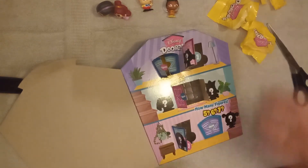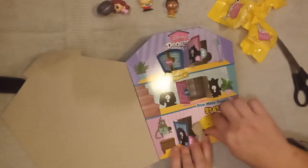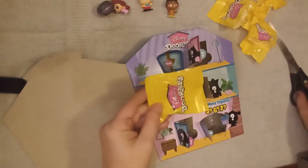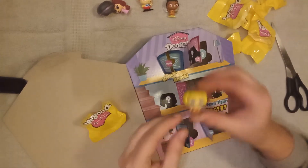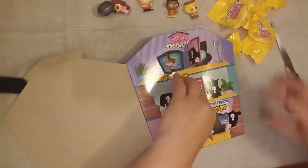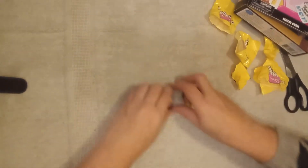The last door — open the door. The last blind bag. It's a Wreck-It Ralph figure! So it says we can collect 5, 6, or 7 of the Doorables, and we have collected 5 today.